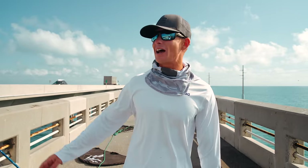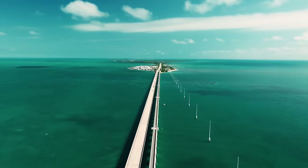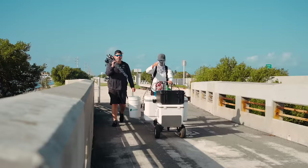Good morning everybody. Victor here. I am on the side of the road in the Florida Keys right now, fishing a very special bridge. The special thing about this bridge is there is a huge infestation of bull sharks here.